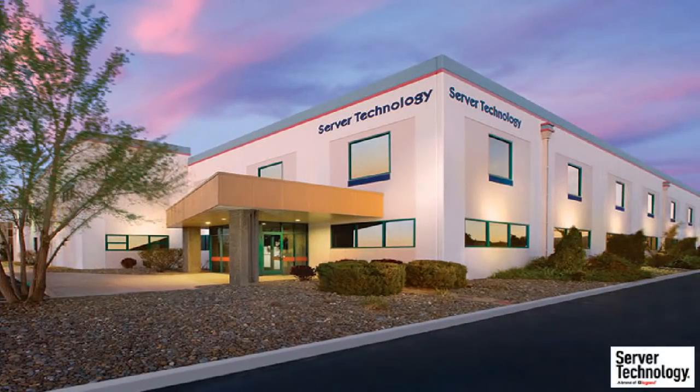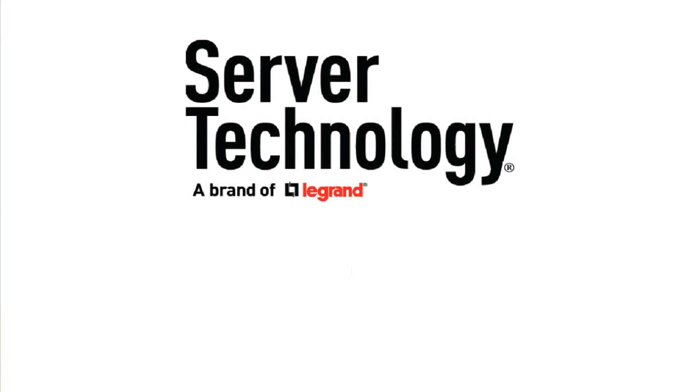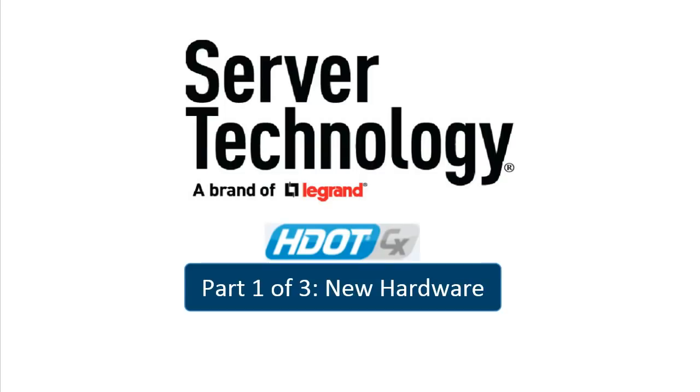Server Technology makes power distribution equipment and monitoring solutions for the data center market. Greetings, data center managers. This is Linda with Server Technology, and this video shows you how Server Technology's award-winning HDOT PDU just got better with our innovative CX Universal Outlet, the PDU with ultimate flexibility for on-the-run hardware changes.